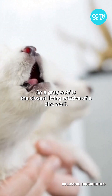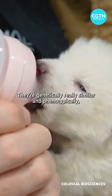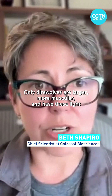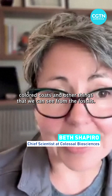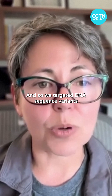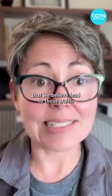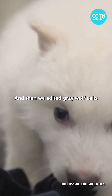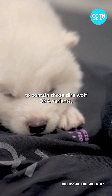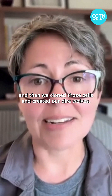A gray wolf is the closest living relative of a dire wolf. They're genetically really similar, and phenotypically their morphology is also similar — only dire wolves are larger, more muscular, and have light-colored coats and other traits we can see from the fossils. So we targeted DNA sequence variants that we believe lead to those traits, edited gray wolf cells to contain those dire wolf DNA variants, cloned those cells, and created our dire wolves.